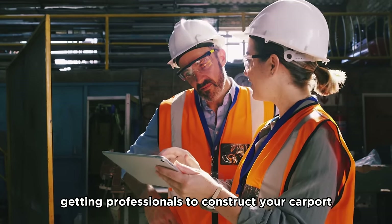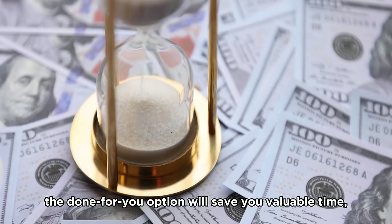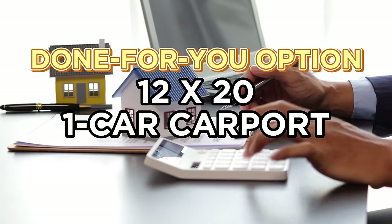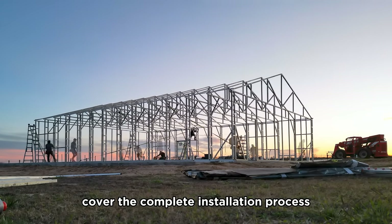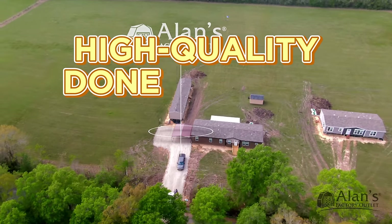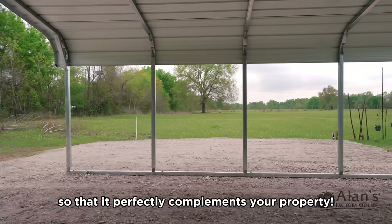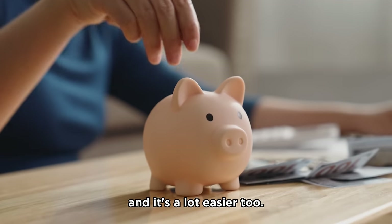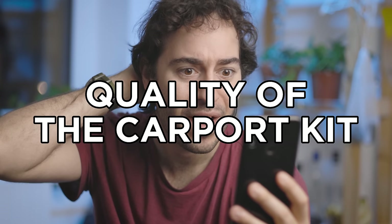For the done-for-you option, getting professionals to construct your carport costs about the same as the DIY option, or much more, depending on who you hire. The done-for-you option will save you valuable time, effort, and potentially a lot of stress. For a 12 by 20 feet one-car carport, the cost can range from $1,300 to $4,000 — these costs usually cover the complete installation process and any necessary equipment rentals, so there shouldn't be any surprise expenses. At Allen's Factory Outlet, our done-for-you carports start at about $1,300, and delivery and installation are free.